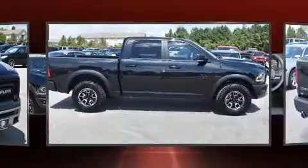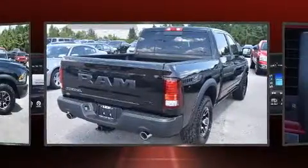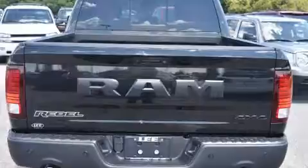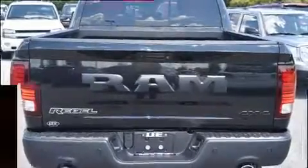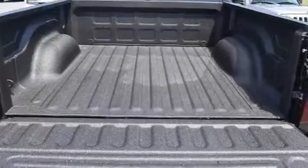A wealth of standard features mean that you no longer have to sacrifice — like heated seats, a rear-step bumper, an automatic dimming rear-view mirror, front dual-zone air conditioning, fully automatic headlights, power moonroof, and power front seats.